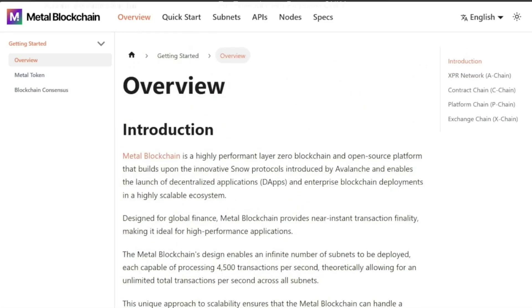I just wanted to go over this and show you all the sub-chains. I'll try to bring you any news that comes up on the Metal Blockchain. Make sure to subscribe and follow the channel so we can all stay up to date. You guys have a great day.